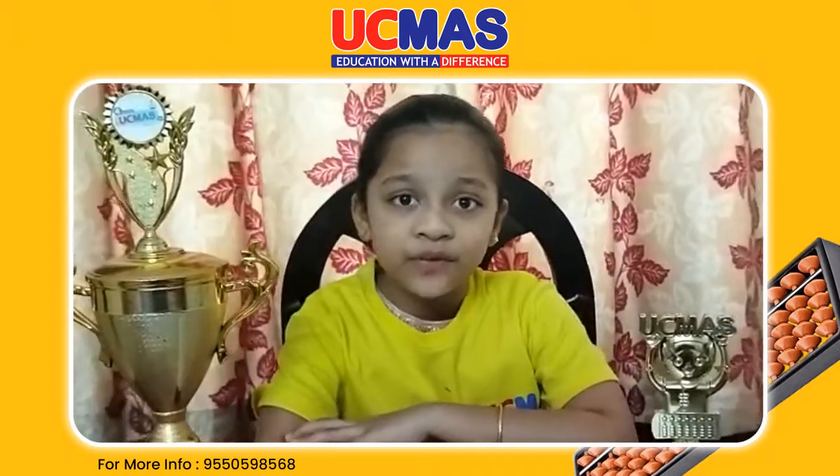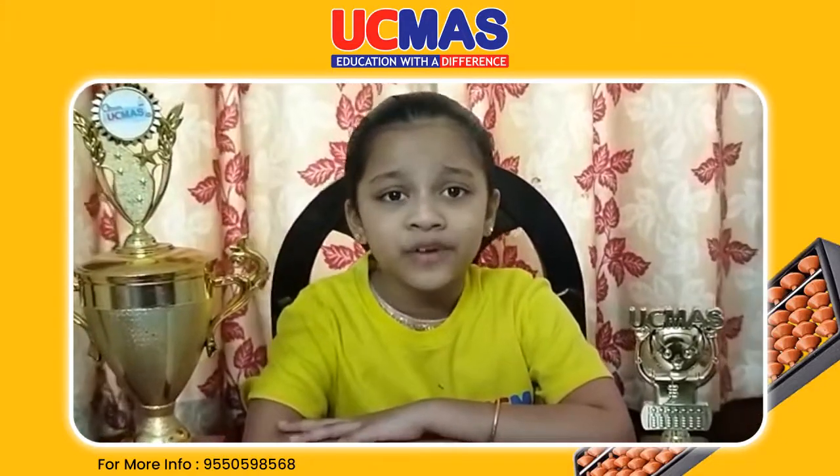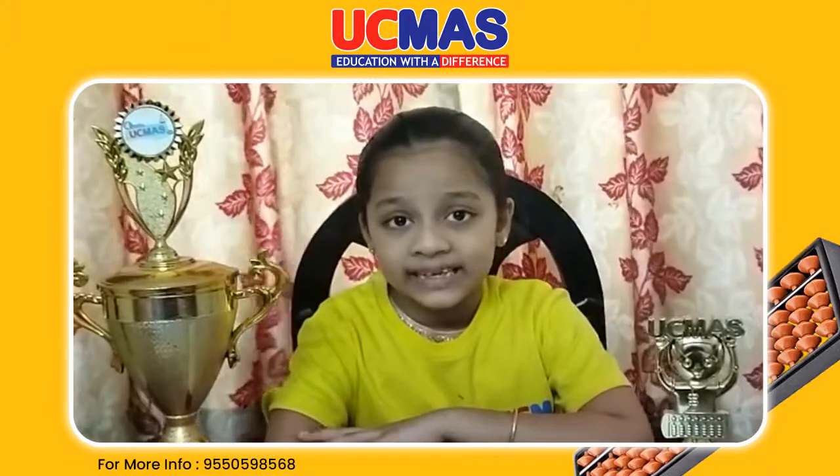I am Marshini Golapalli from SJS Abakas Academy. I am here to perform 1 digit 5 rows and 1 digit 10 rows for arithmetic mental calculation.